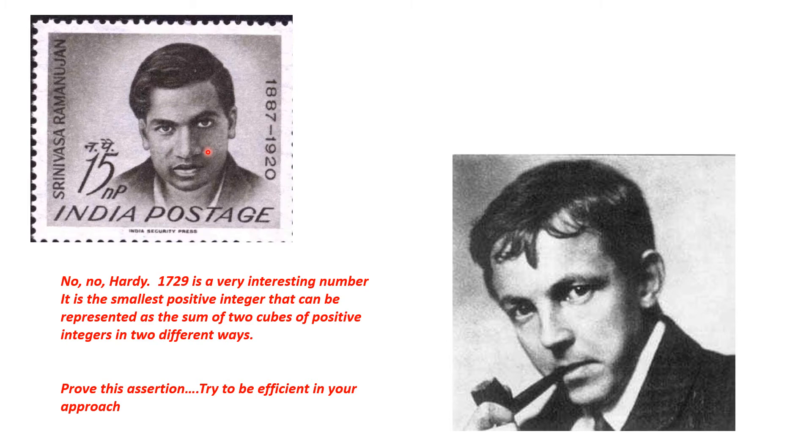Ramanujan was an impoverished Indian mathematician, largely self-taught, but he corresponded with the great British mathematician G.H. Hardy, asking him to evaluate his work. Hardy read the letter and looked at the work and decided that Ramanujan was either crazy or a genius. After thinking about it for a while, he decided he was a genius and sent him plain fare to come to London to work with Hardy.